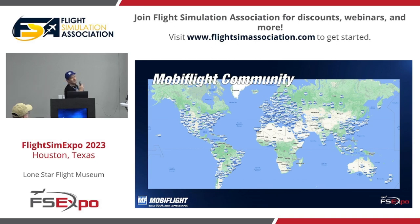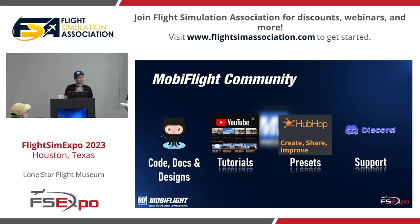MobiFlight is used all over the world in home cockpit building, which makes me extremely proud. The MobiFlight community has various touch points: we have our source code and documentation, and also designs that people share when they build devices and recreate certain parts of A320s or Boeing 737s, all freely available in our repositories on GitHub.